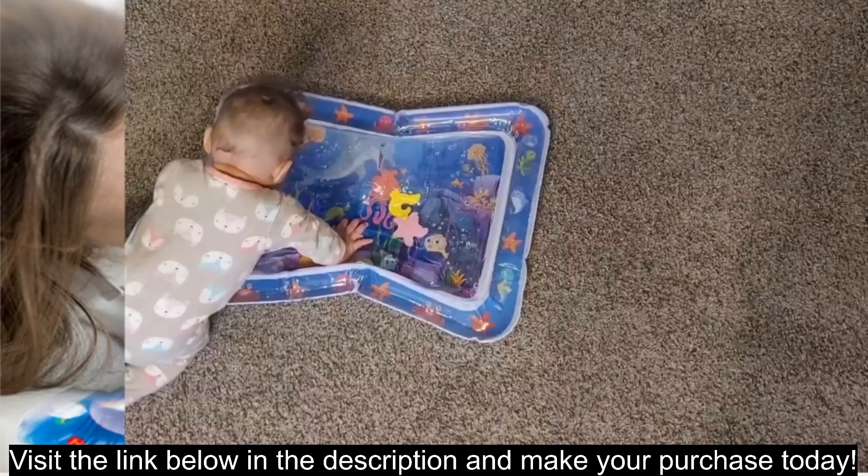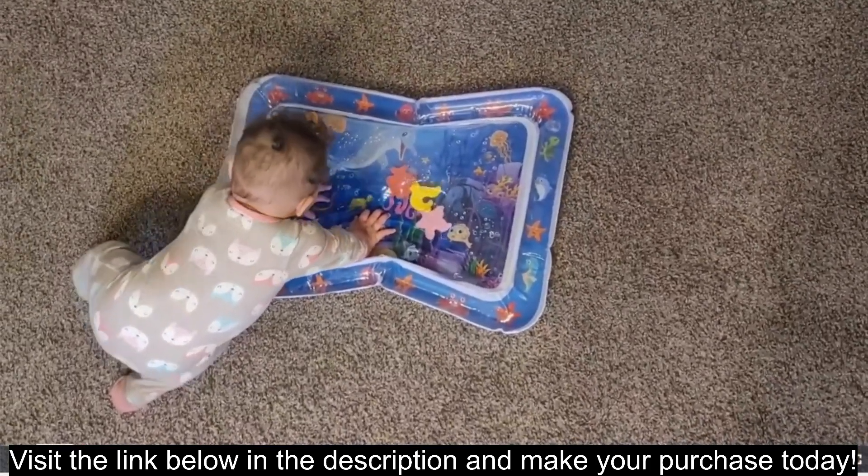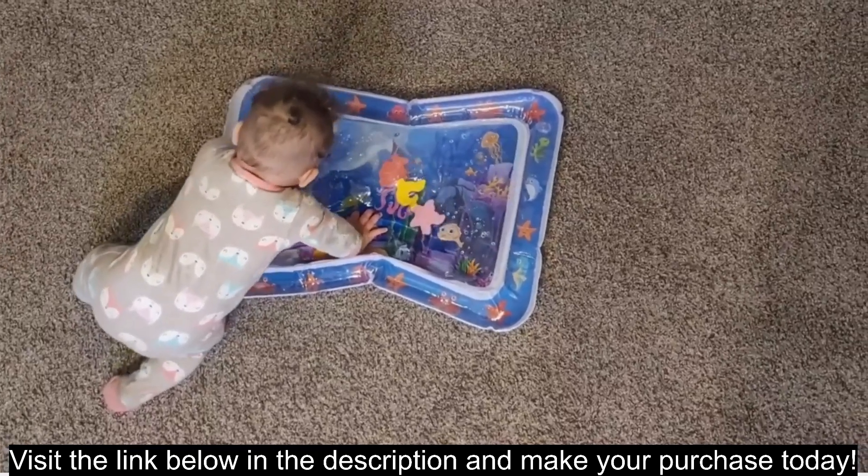Sensory stimulation: the soft, textured mat and squishy aquatic toys provide tactile and visual stimulation, helping babies explore and learn.